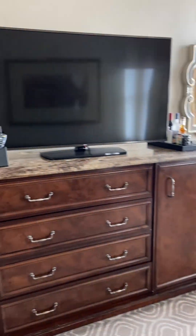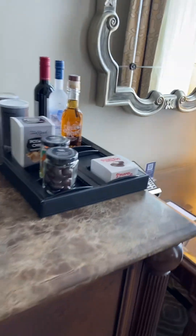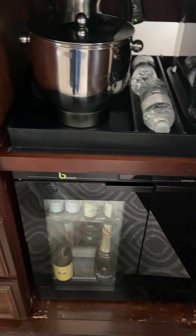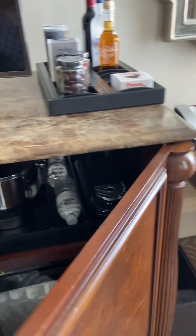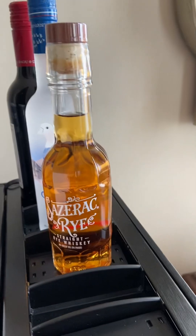There's a desk, the TV, storage, and looks like they have a mini bar. This is part of the Fine Hotels collection and it's also part of the Waldorf Astoria. And see that Sazerac Rye?